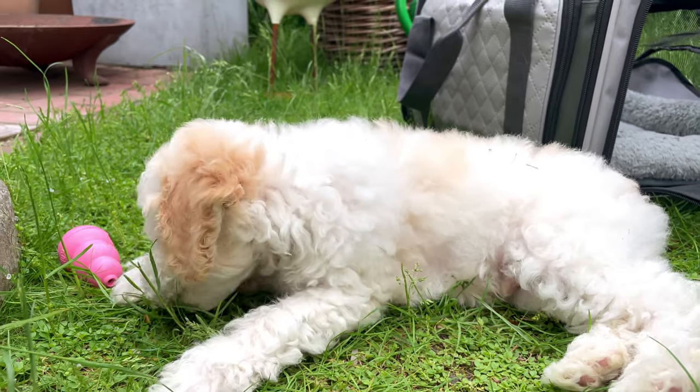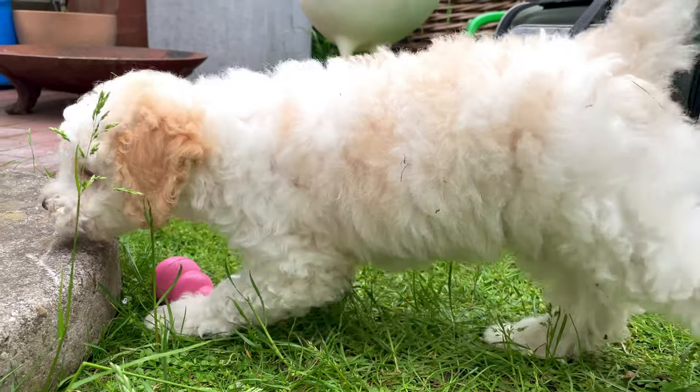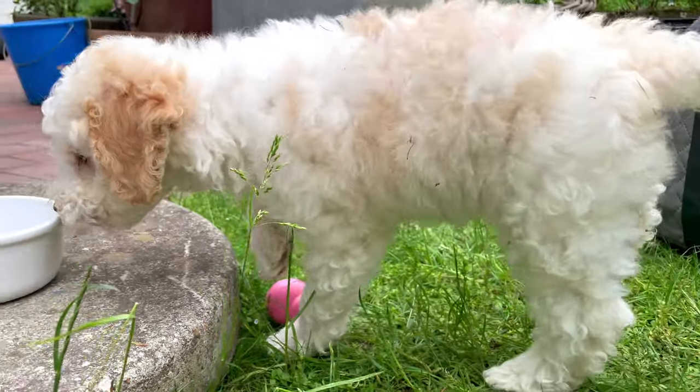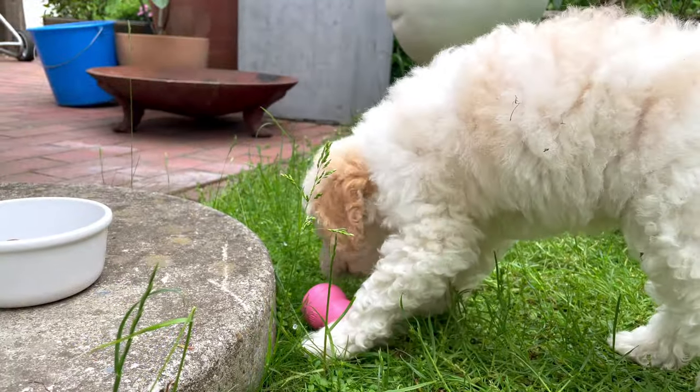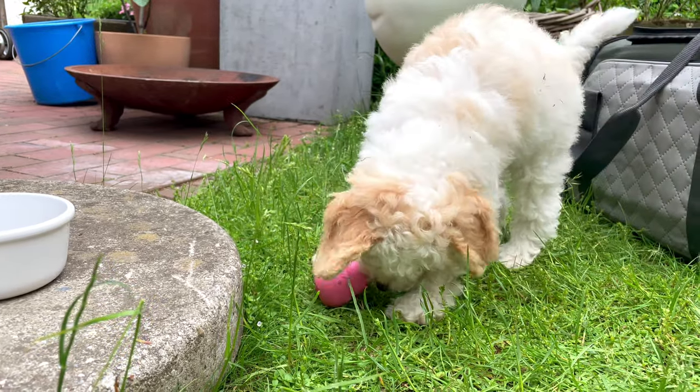Miniature poodles easily tolerate loneliness. City dwellers spend most of their time at work, but prolonged separation from humans will not frighten the pet. Alone, a dog will not annoy the neighbors with endless barking or howling.